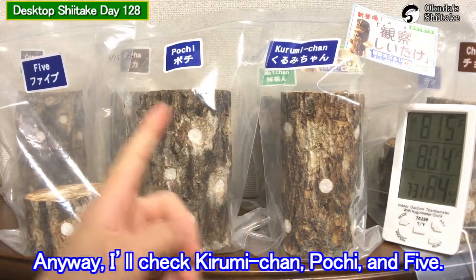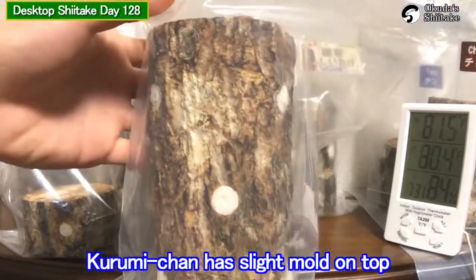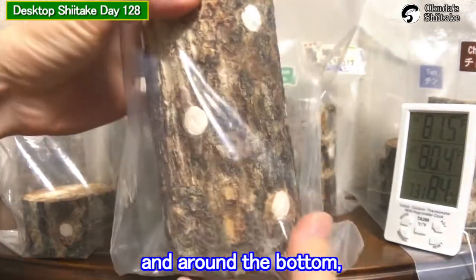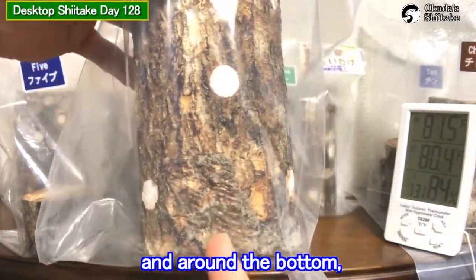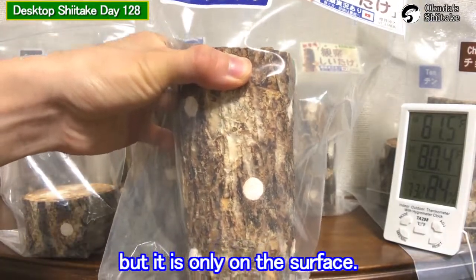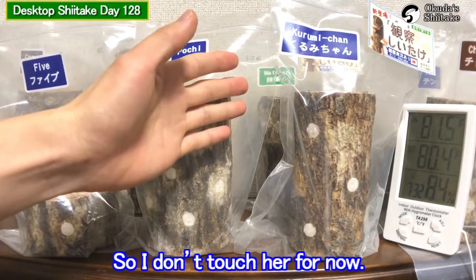Anyway, I'll check Kurumi-chan, Pochi, and Five today. Kurumi-chan has slight mold on top here and around the bottom. But it is only on the surface and Shiitake's bone looks in good condition. So I don't touch her for now.